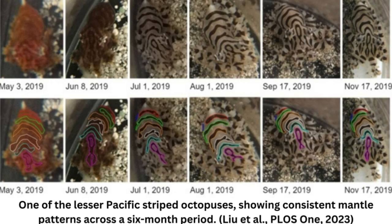Thanks to small, pigment-filled skin tissues called chromatophores, color-reflecting iridophores, and light-reflecting leucophores, the mollusk can change its patterns and coloring in a blink.